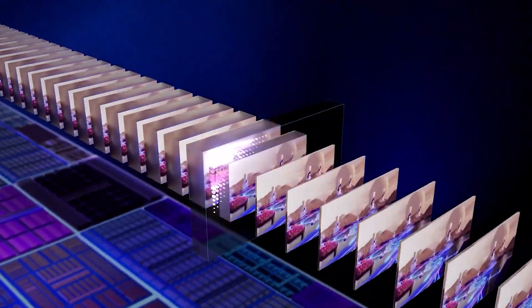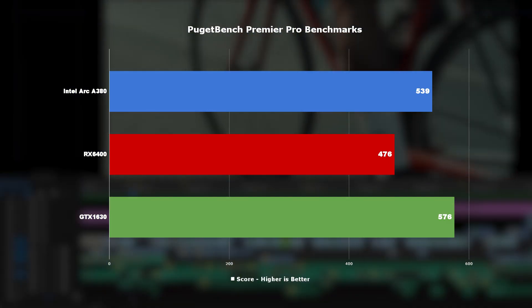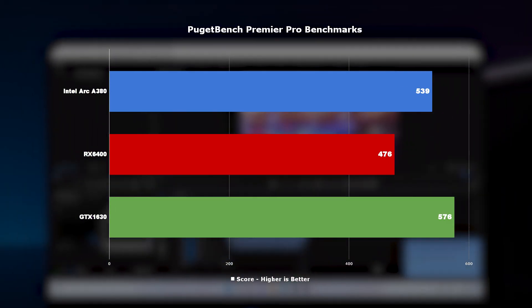You can probably think about streaming too — at the highest quality with the lowest file size. And if that wasn't enough, video editing and rendering on the A380 is ahead of most of the competition.